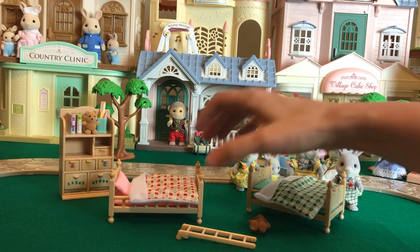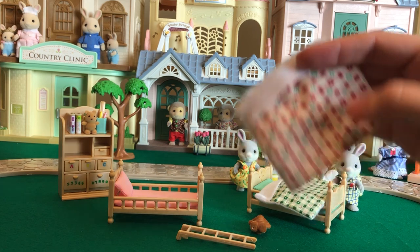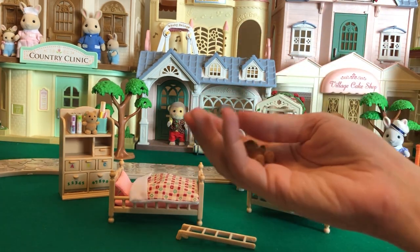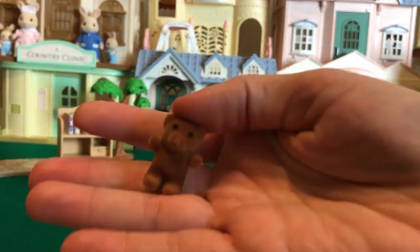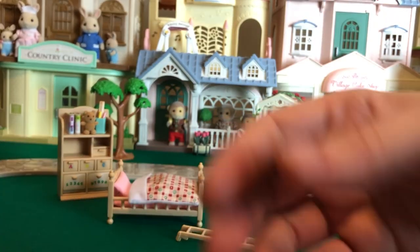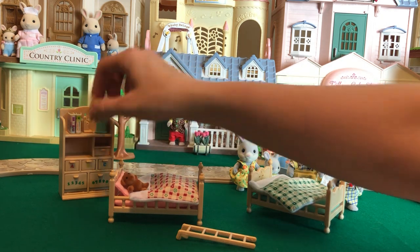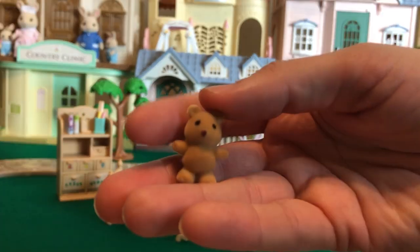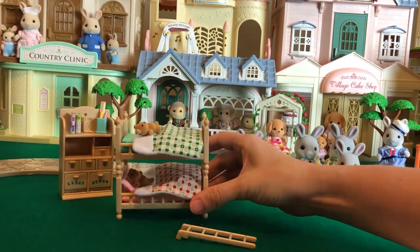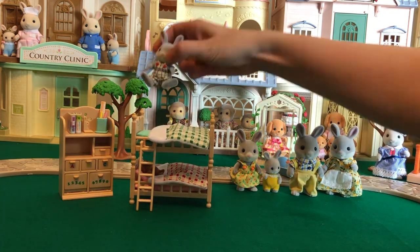I bet most of you watching this are very familiar with this set. I just happen not to be because we haven't had it. And it came with not one, but two fuzzy wuzzy bears. These are a flock just like the critters — they're so cute. I drop so many critters! And this can be where brother and sister go to bed.